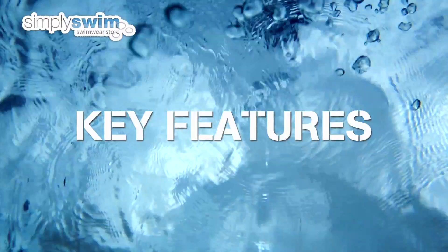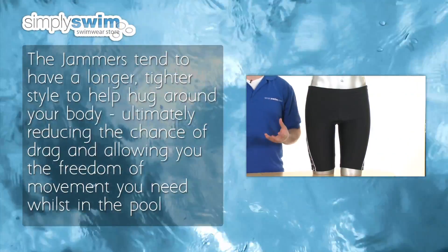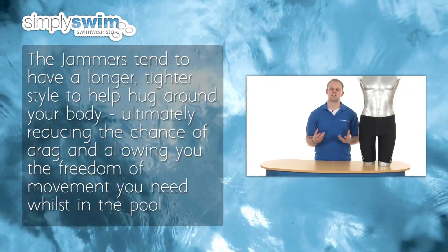Key features: the jammers tend to have a longer, tighter style to help hug around your body, ultimately reducing the chance of drag and allowing you the freedom of movement you need whilst in the pool.